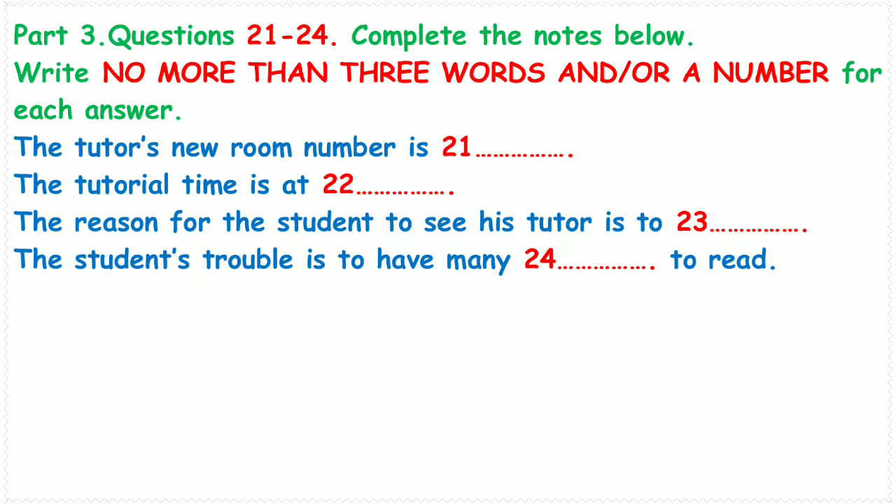You will hear a conversation about a student thesis. First, you have some time to look at questions 21 to 24. Now listen carefully and answer questions 21 to 24.